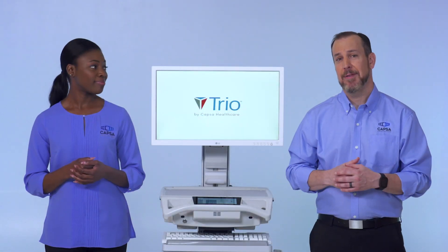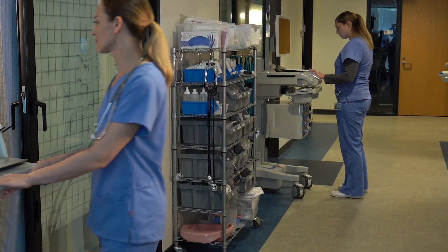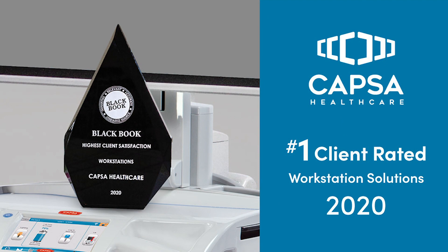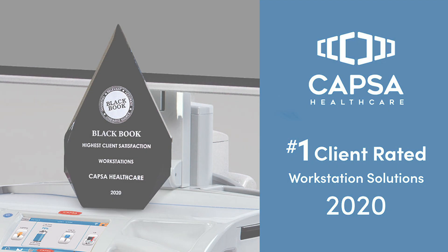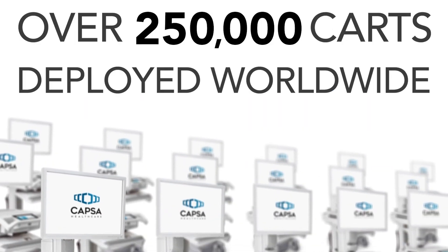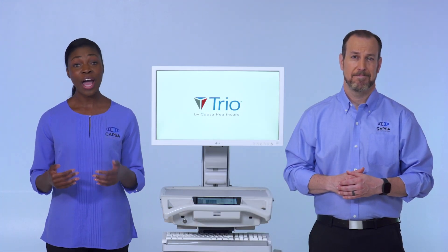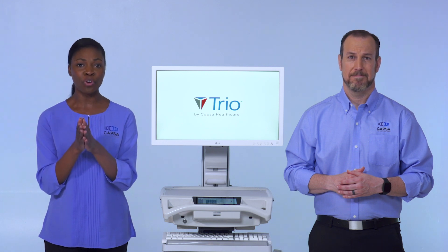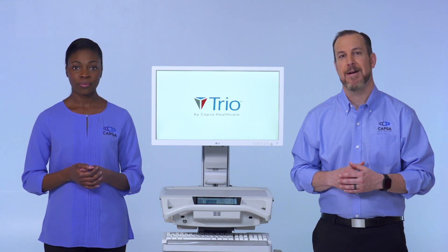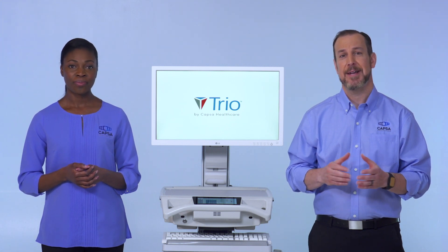So why partner with CAPSA Healthcare, and why TRIO computing workstations? CAPSA Healthcare has one of the largest install bases of powered computing carts in the world, and was recently recognized for the highest user satisfaction in a third-party research study. Nearly 250,000 CAPSA Healthcare computing workstations are deployed worldwide. We've taken our proven approach to design, power, and versatility to the next level with the TRIO computing workstation. The result is an extremely reliable, proven point-of-care cart that is backed by a brand recognized as the market leader for performance, flexibility, and technical service and support.